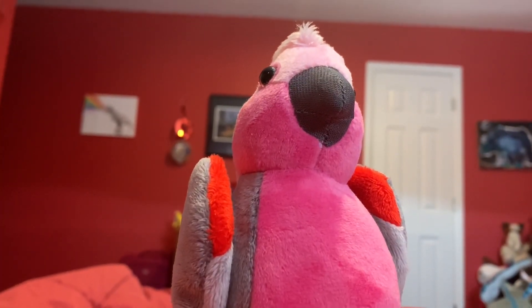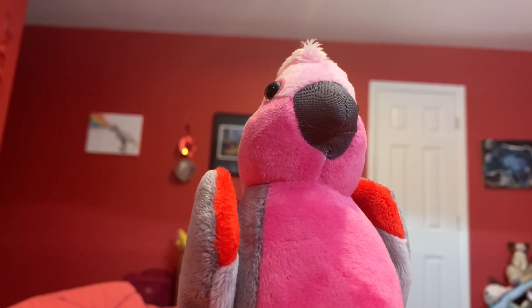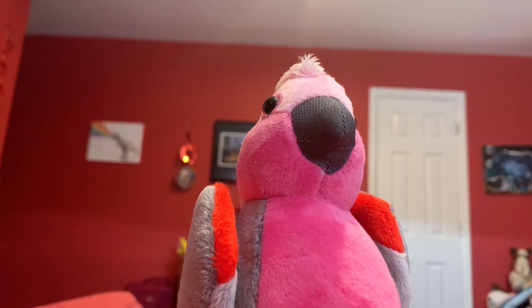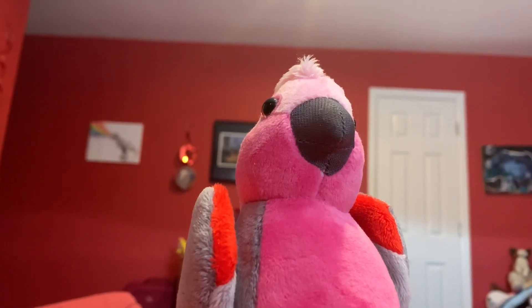Time for the rating. I rate this Wild Republic Galah 10 out of 10. I recommend it to any animal lover if they like Wild Republic Galahs, parrots, cockatoos, popular pet birds, Australian animals, and Clint's Reptiles.